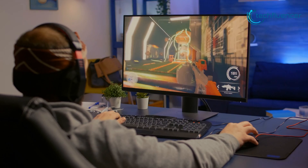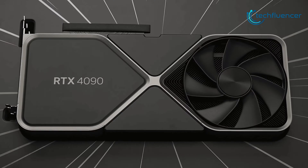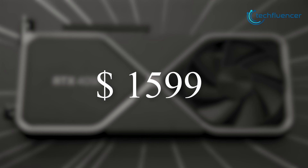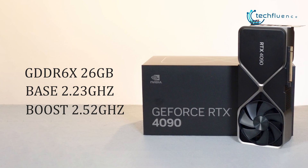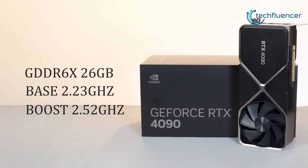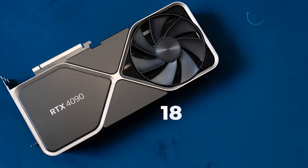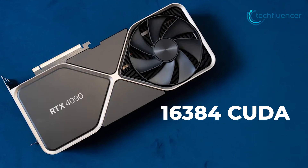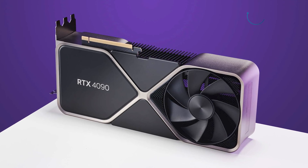Before talking about performance and benchmarks, let's take a brief look at the specs for both of these cards. Starting at $1599, the RTX 4090 packs 24GB of GDDR6X memory with a base clock speed of 2.22 GHz that can be boosted up to 2.52 GHz. With 16,384 CUDA cores and 128 ray tracing cores, this graphics card performs as beefy as it looks.